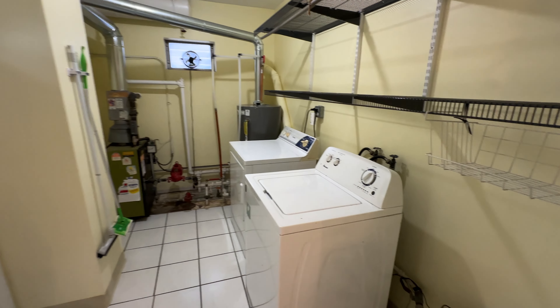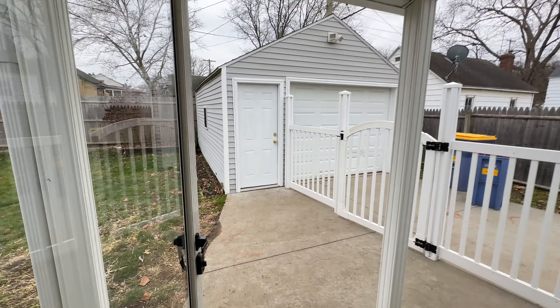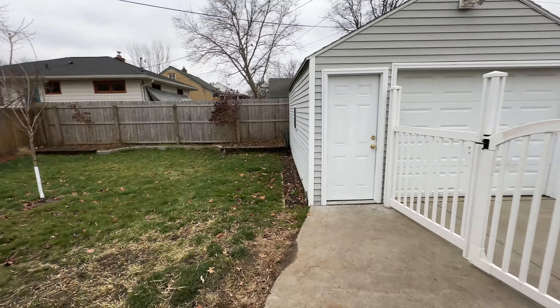Utility room with laundry. At the back we have a one stall garage and a nice little yard.